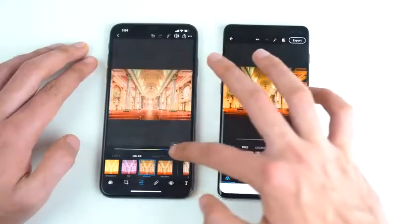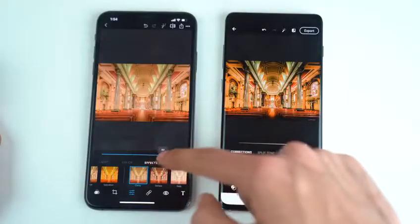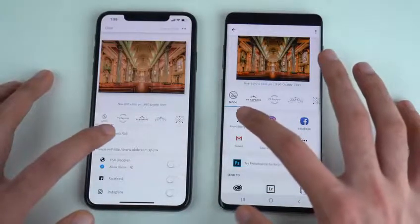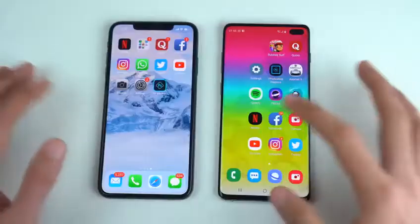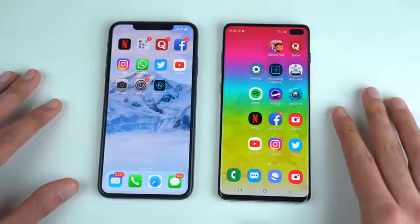Turning vibrancy all the way to max on both phones, and same thing with the clarity — adding it all the way to max. Now exporting both images at the same time at full 100%. The iPhone finishes while the Galaxy S10 Plus finishes as well shortly after — the iPhone was definitely faster there. The Apple A12 is still a really really powerful chipset.